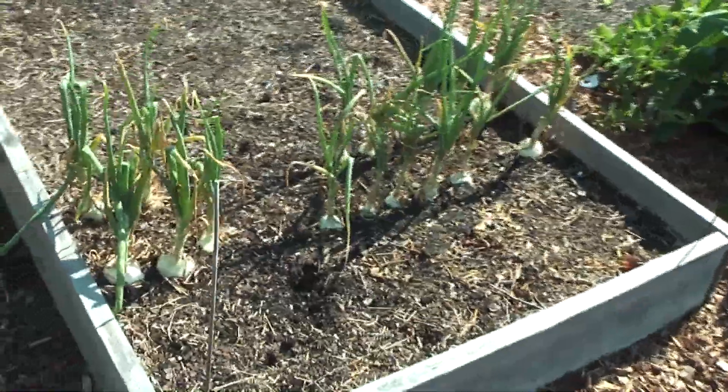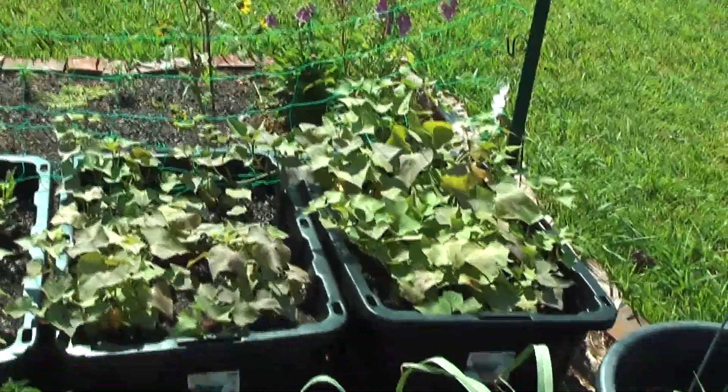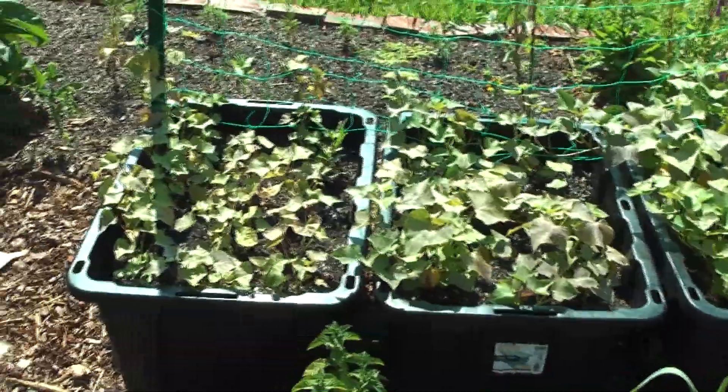Those are still some onions I've got left. These are sweet potatoes and I got this knit trellis for them to grow up — that's how I did it last year.